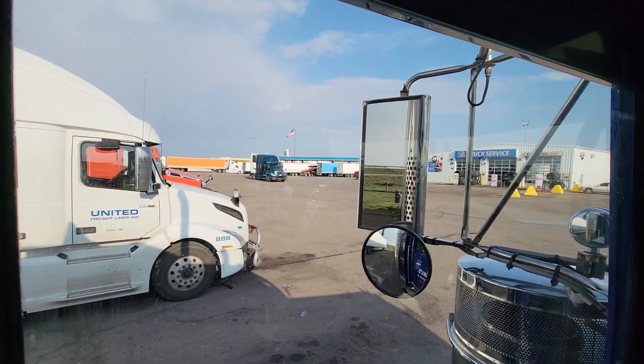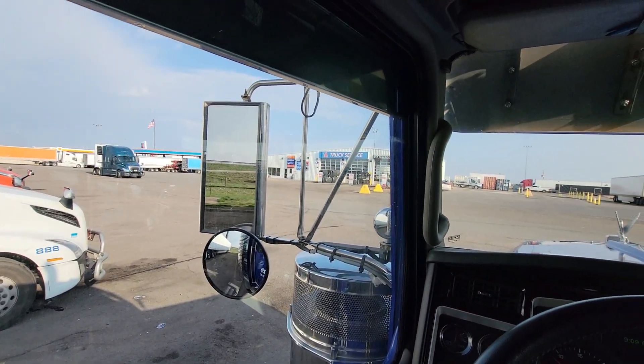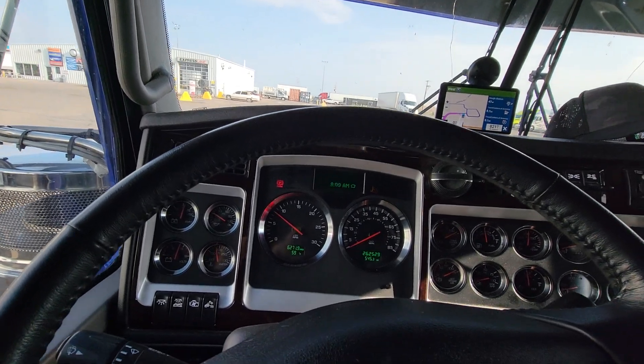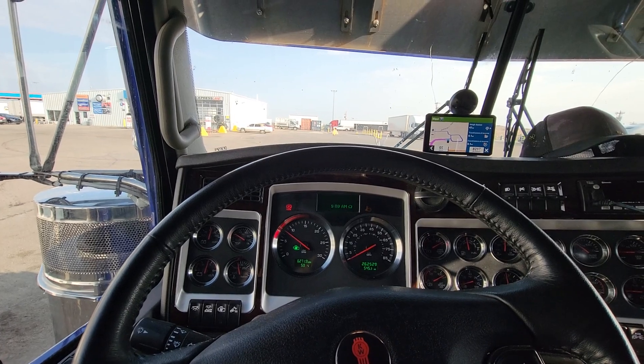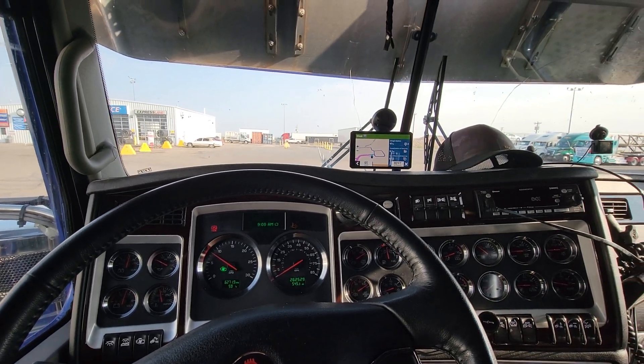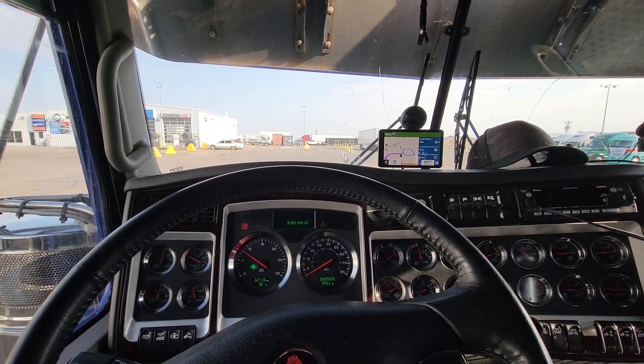So I will sit here at this TA for a little bit. At least my little wrench light went away finally, so I'll let this thing idle back down and then get back out on the road and see how long it lasts.